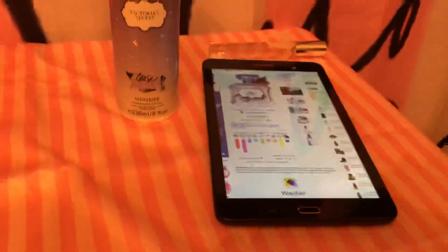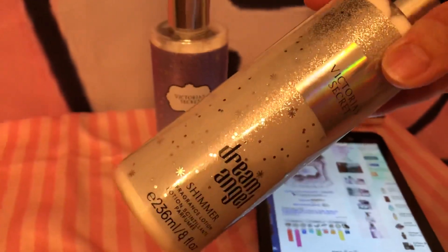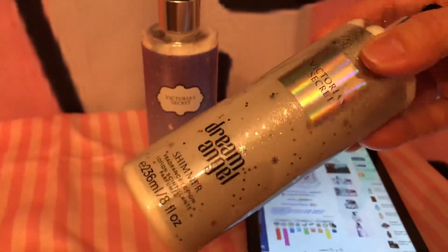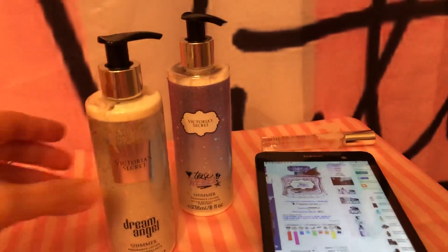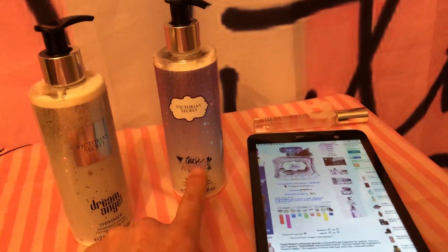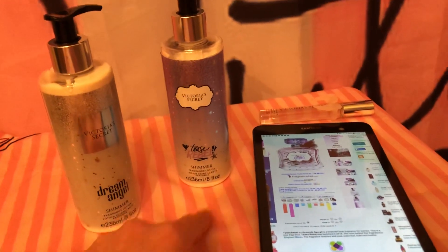Tomorrow I'll be reviewing Dream Angel. I already reviewed it once, so you can look up Dream Angel review and you should see that there. But I think I just had the roller ball, so it'll be a lot different once I use it in the shower, because when I first smelled this one out of the roller ball, I didn't think it smelled anything like it does now.